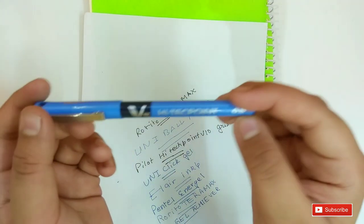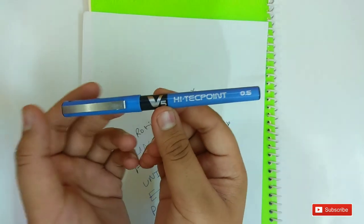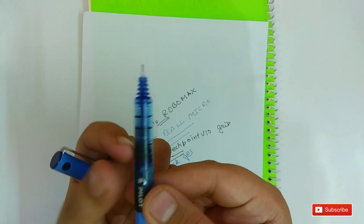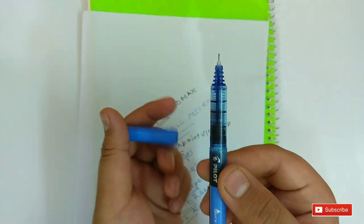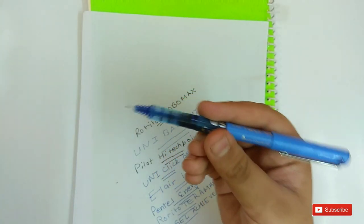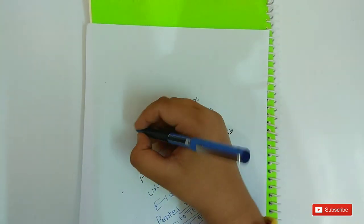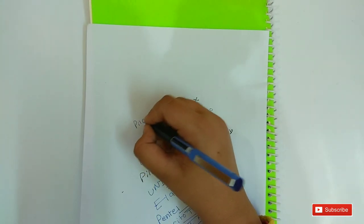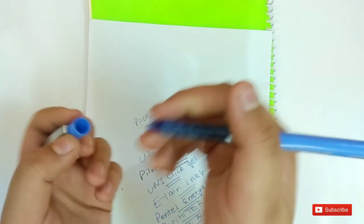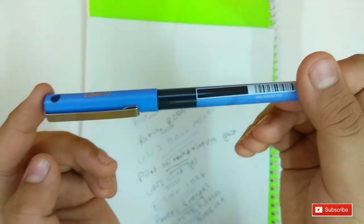On number 2 is the Pilot V5 Hi-Tech Point. This pen is amazing. You can see the tip. This is one of the most common pens in India. Let me write with this pen — it is really good and you can see the body.